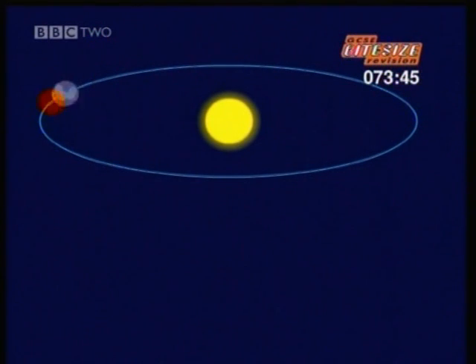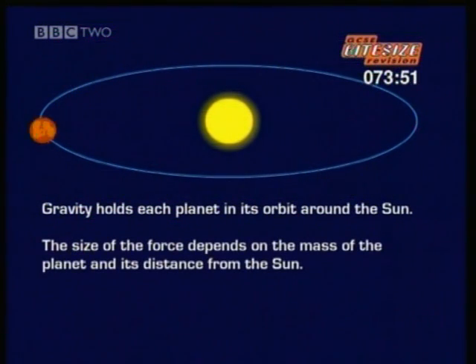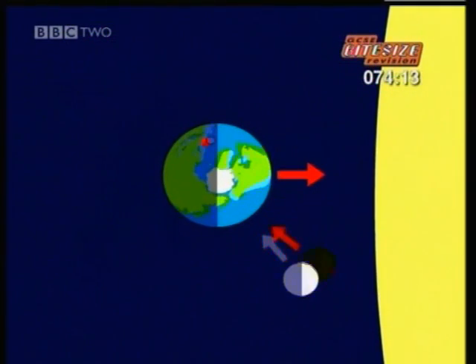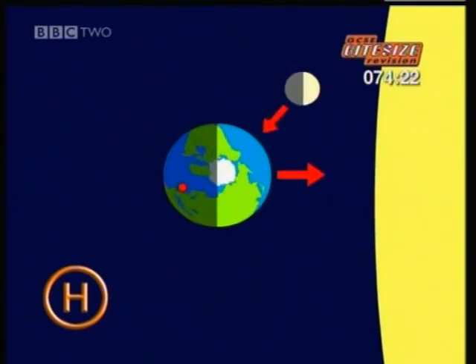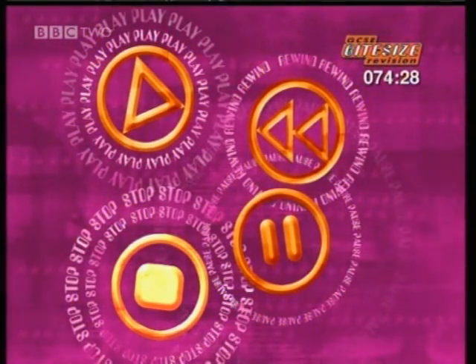As well as holding us down onto the Earth, gravity also holds all the planets in their different orbits around the Sun. The size of the force of gravity between the Sun and a planet depends on the mass of the planet and its distance from the Sun. The further a planet is from the Sun, the weaker the gravitational pull. There's also a force of gravity between the Earth and the Moon that holds the Moon in its orbit, and gravity holds the Earth in its orbit around the Sun. That's the end of the section on the Earth and beyond.